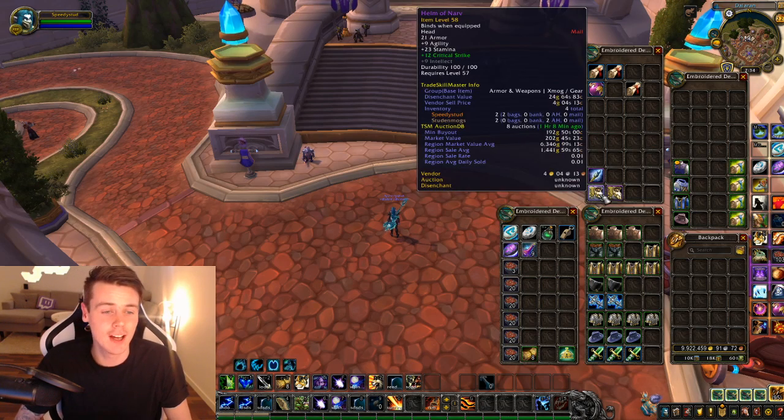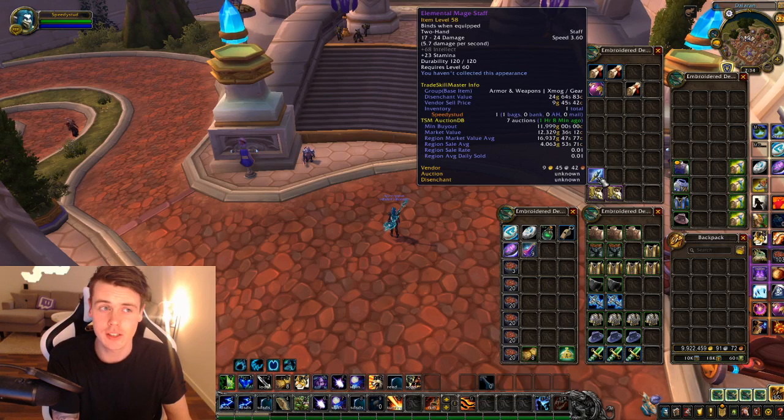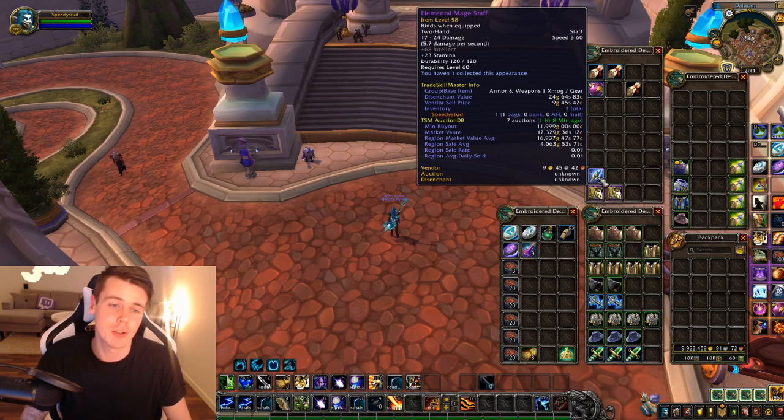When it comes to the epics, it wasn't that good. I got double Helm of Gnarv and one Elemental Mage Staff — that's the only epics I got. In comparison, when I was going to do 100 runs of BRD last week, I got 7 epics in 10 runs. So getting 3 epics in 100 runs is really, really bad.